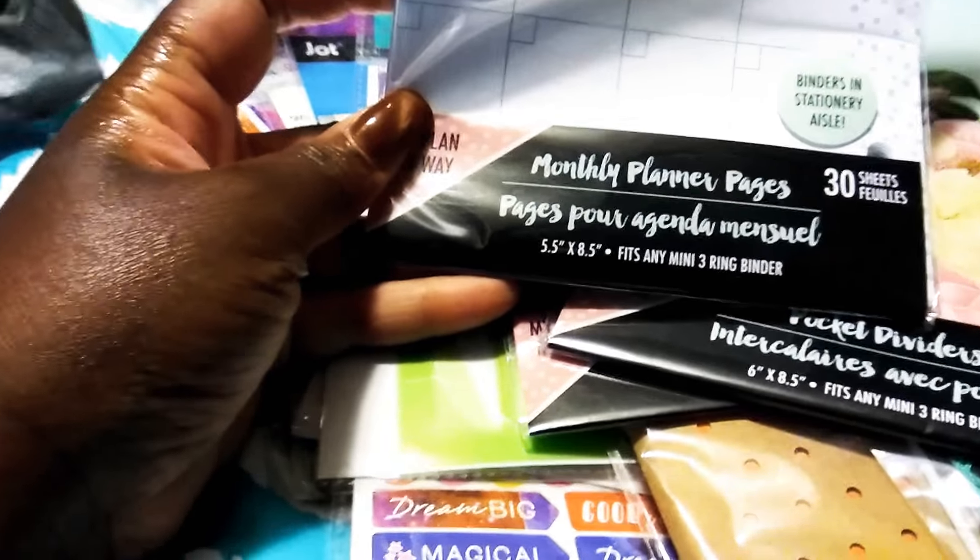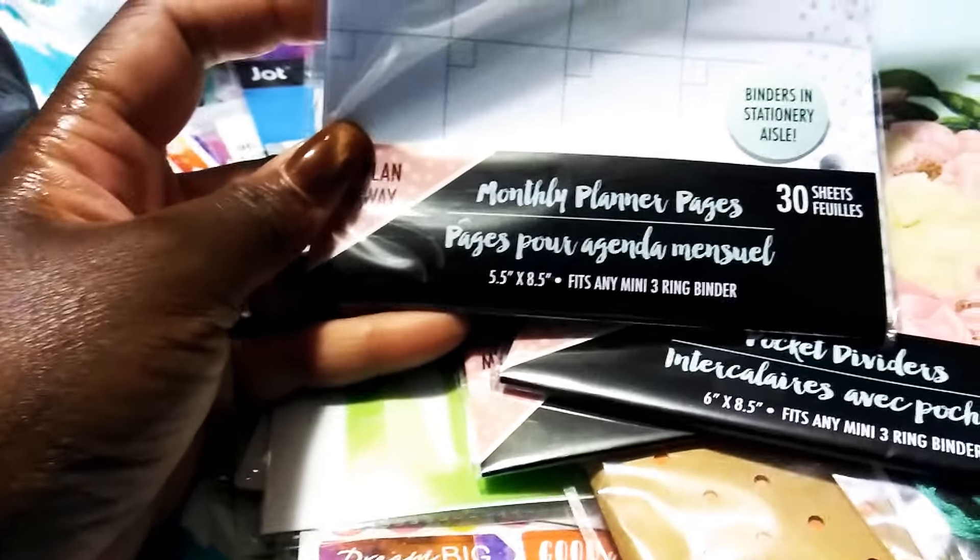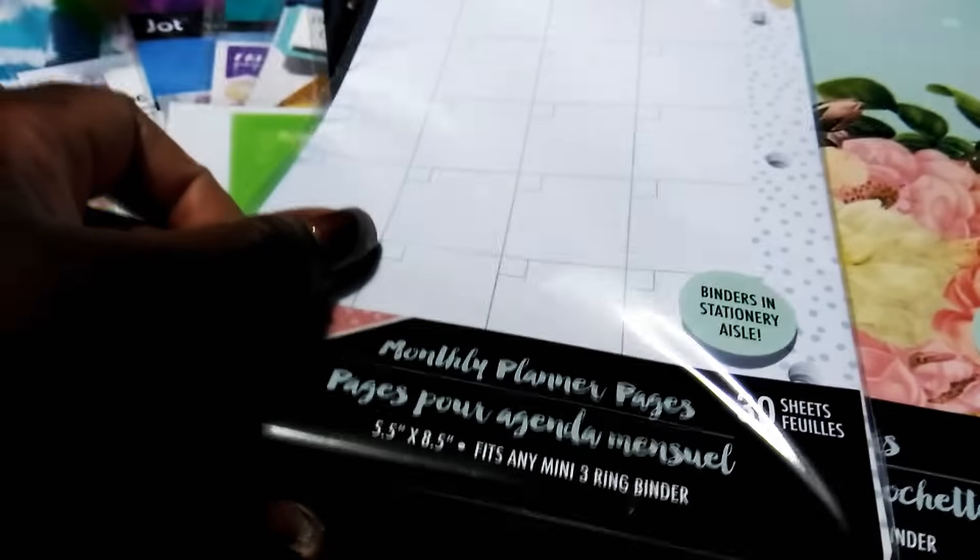I also saw the monthly planner pages — there are 30 sheets and they have that same floral pattern with the little side decorations. I'm really wanting to know what the binders look like — are they plain or do they have that floral pattern?